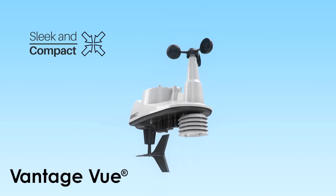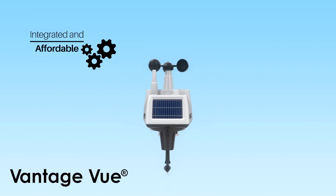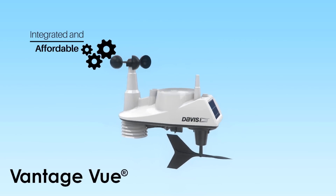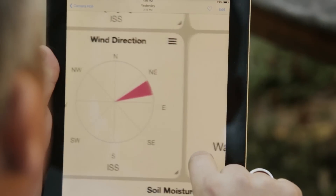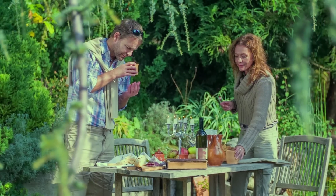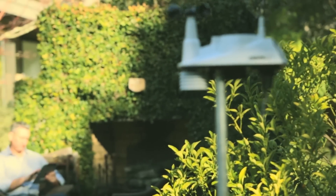The Vantage View incorporates many of these same features and is a sleek, compact, integrated weather station that's affordable and easy to set up. So you can have the best in your backyard, at a school, or anywhere weather matters.